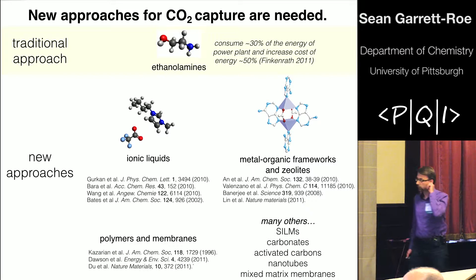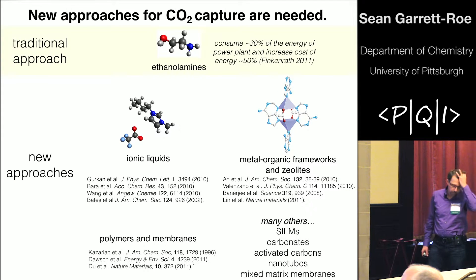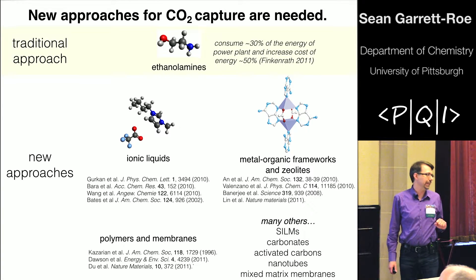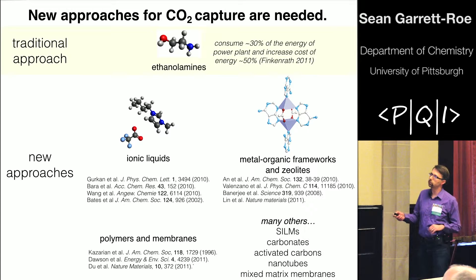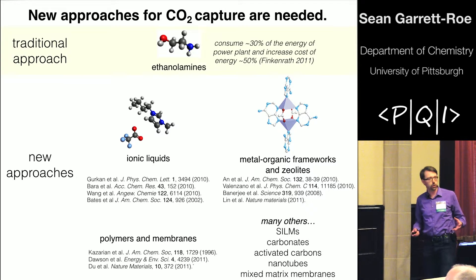I really want to recognize the PQI for supporting this research. From the big picture perspective, there is a societal need to have better tools for capturing CO2 from large point emitters. There are technologies for doing that, based on molecules such as ethanolamines, but for a variety of reasons they're too expensive and no one is using them.